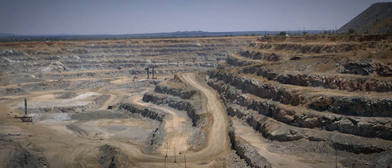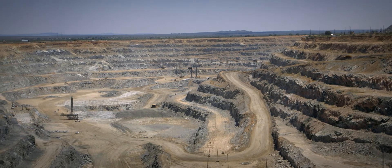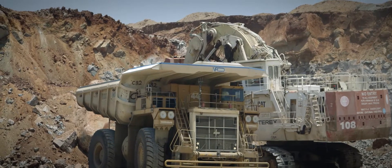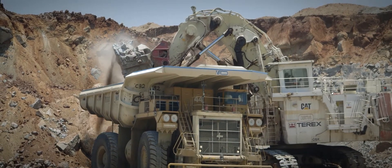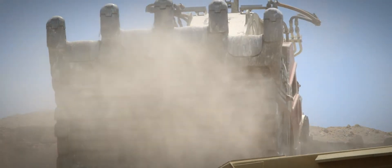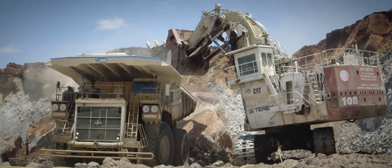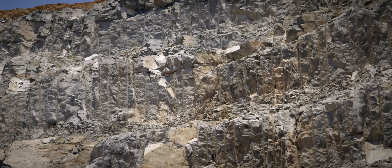Mogalakwena mine is a really special operation. It's probably one of the most unique reserves in the world. I think it's a massively challenging environment. We're a platinum mine, but the ore body is really just quite a hard piece of rock. We have sometimes rocks that are too large and that's a challenge. It's a real tough area to work in.